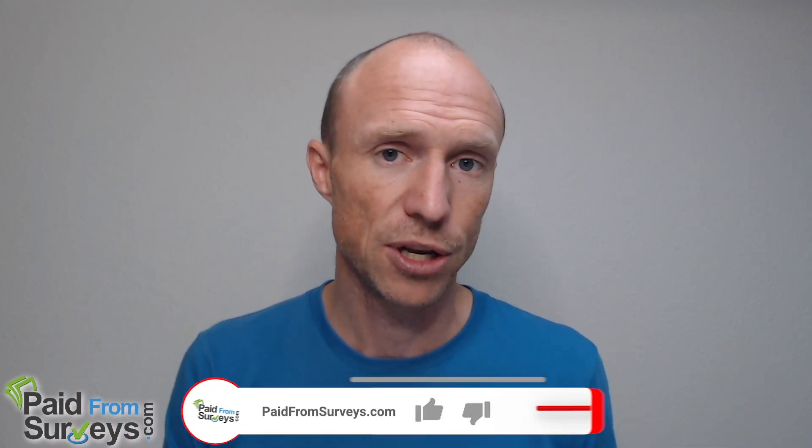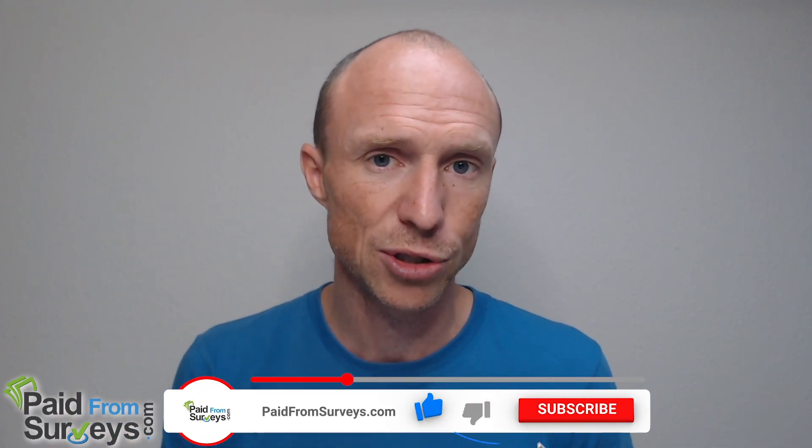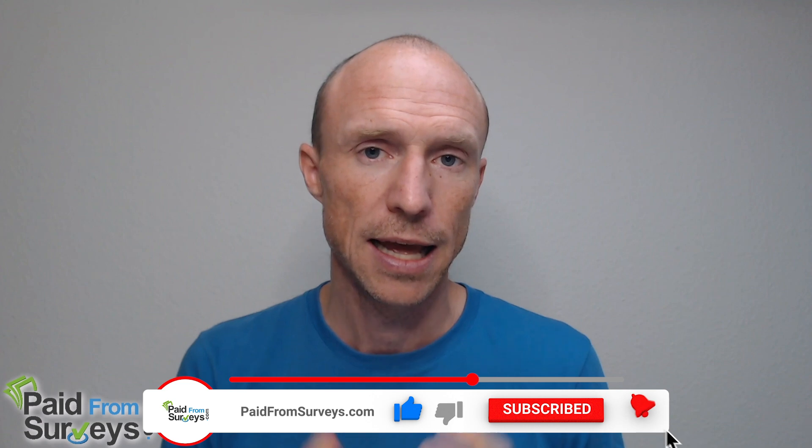If you want to use other platforms in addition to or instead of Cashkick, I'll also leave a link below to a list of the best get-paid-to and survey sites in many different countries — go there, find your country, and find the top sites to join. If this video helped you, make sure to hit the like button, subscribe to my YouTube channel, and hit the notification bell so you won't miss my next video with tips and tricks about different ways to make money online.